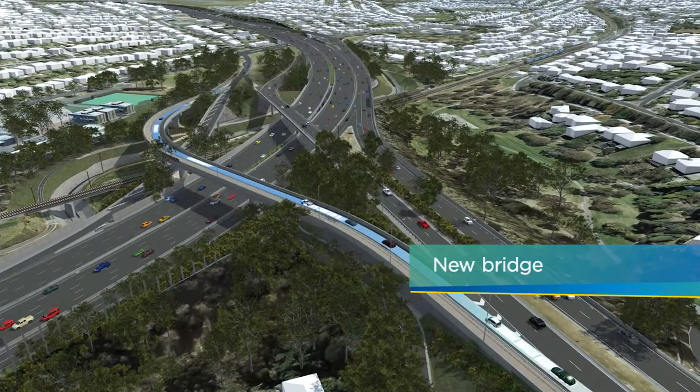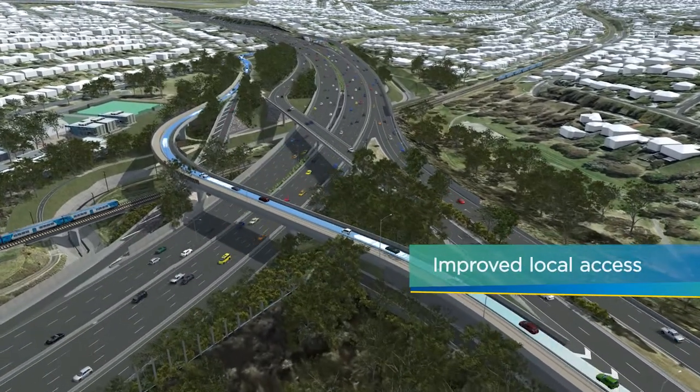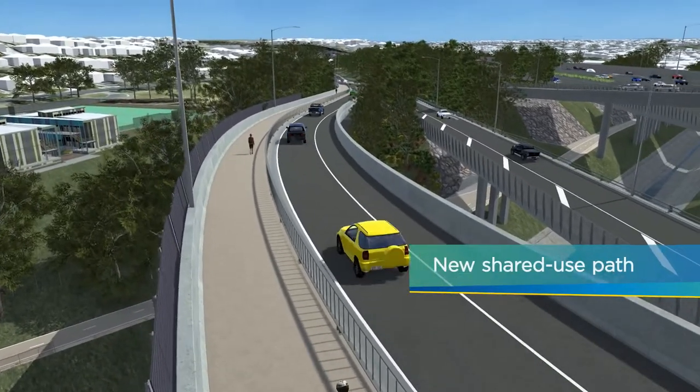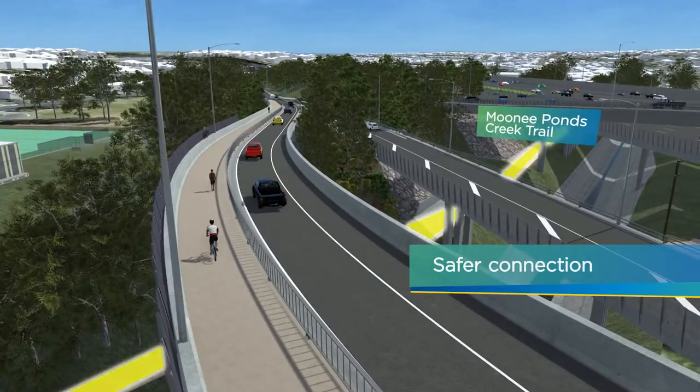A new bridge will provide drivers with a safer, dedicated connection from Bell Street to Pascoe Vale Road. A new shared-use path will also provide pedestrians and cyclists with better access to the Moonee Ponds Creek Trail.